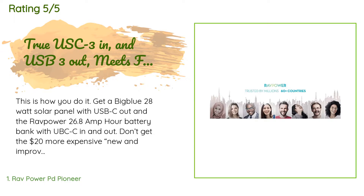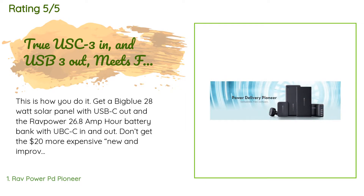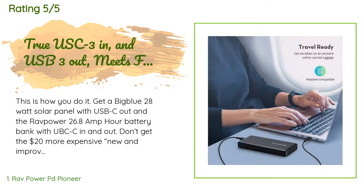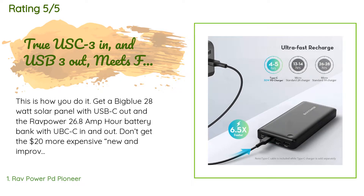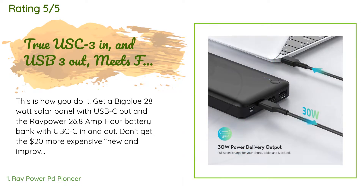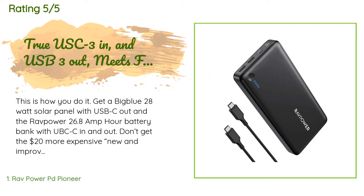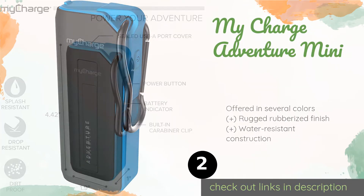The average rating of this product is 4.6 stars with more than 1,811 customer reviews. A customer said: 'This is how you do it — get a big blue 28-watt solar panel with USB-C out and the RAVPower 26.8 amp-hour battery bank with USB-C in and out. Don't get the $20 more expensive new and improved RAVPower 31Ah model — it has no USB-C ports at all. Also, the 26800 is below the 100 watt-hour limit the FAA has set. The newer one is limited to USB ports at 2.4A to control energy discharge rate and still sits at 160 watt-hours, which requires specific airline approval to bring aboard as a carry-on.'